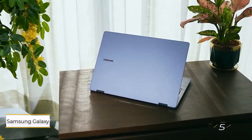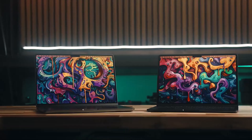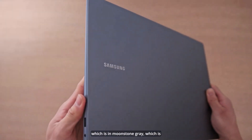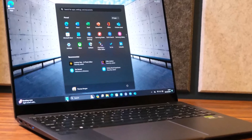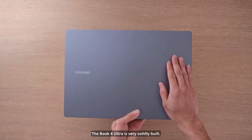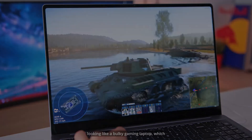Number 5: Samsung Galaxy Book 4 Ultra. This is the most powerful laptop in Samsung's Galaxy Book lineup, making it the best choice for engineering students who need speed and performance. It features a fast CPU and a powerful NVIDIA GeForce RTX discrete GPU, ensuring smooth multitasking and efficient handling of demanding coursework. What sets the Book 4 Ultra apart is its 16-inch AMOLED touchscreen, which offers vibrant colors for media consumption and note-taking. Despite its power, it maintains a thin and light design, making it easy to carry in a backpack.